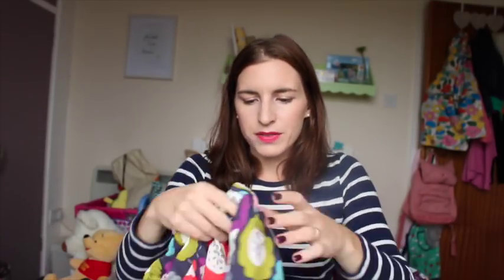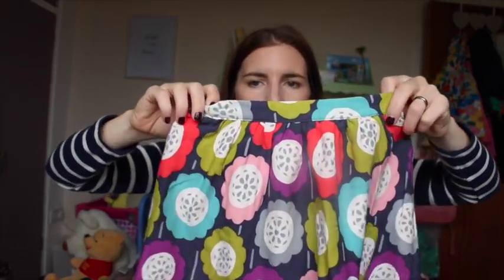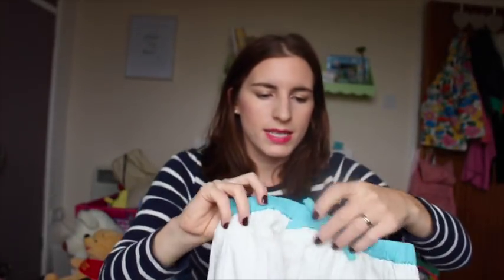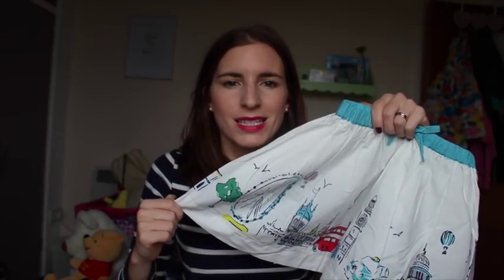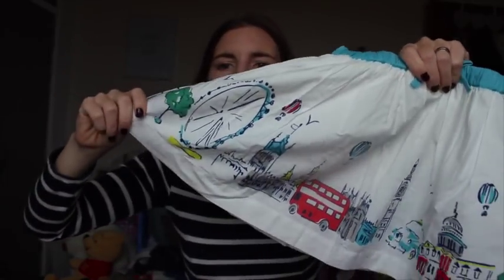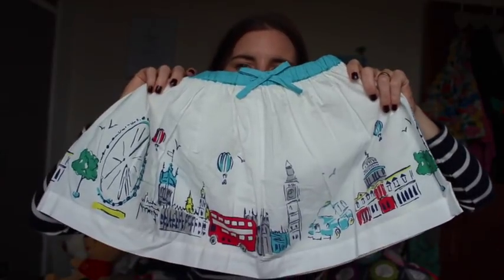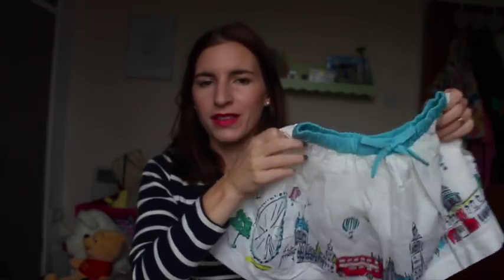I got her two skirts. One from Boden in age three to four that I got in the sale — a really cute retro skirt she hasn't worn yet. And then I got this one recently in the sale for £10. These skirts can be around £20 to £30 so £10 was a really good deal. I got this one in age four to five and it has London buses, the London Eye, and Big Ben on it — really, really cool. I think I'd wear that myself. So cute with a knitted jumper, woolly tights and boots.